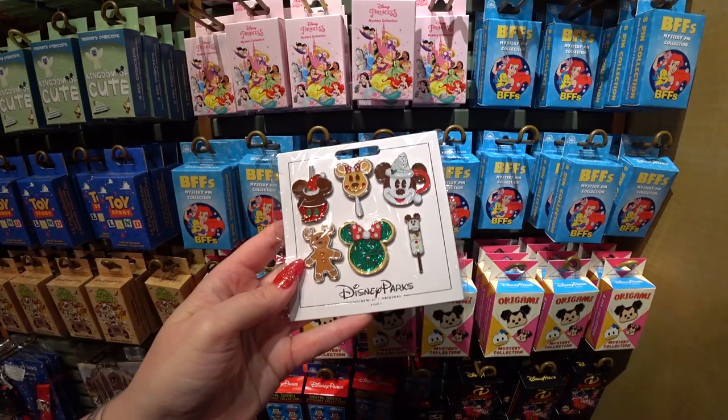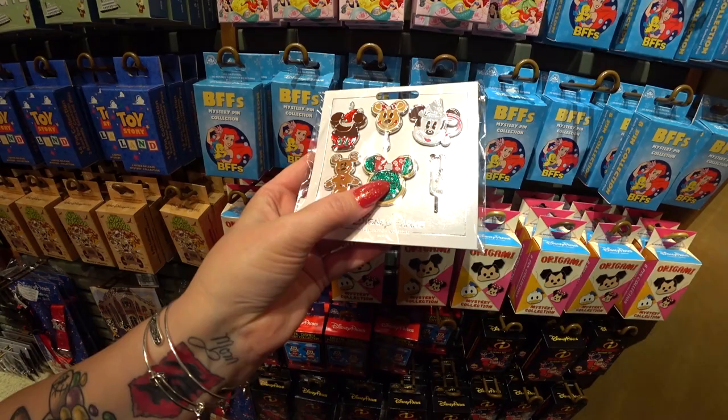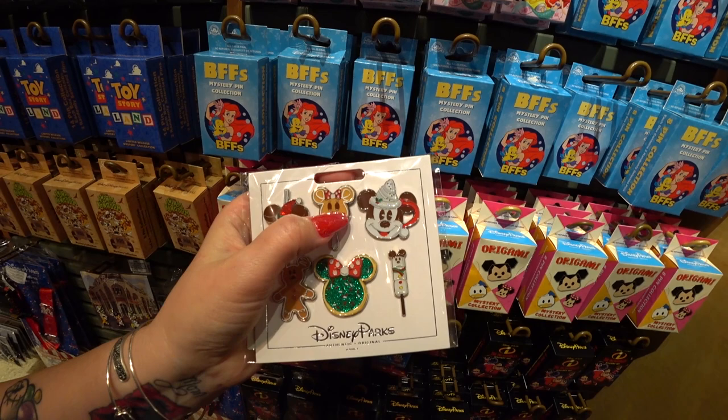One of my absolute top favorites is a Disney treats pin set — the most glittery, cutest pins I've ever seen. You get six pins for $29.99. My eye is drawn to the glittery ones and the really cute small ones — I love the hot cocoa cup pin especially. I'm going to show you a cup like that at the Days of Christmas store.